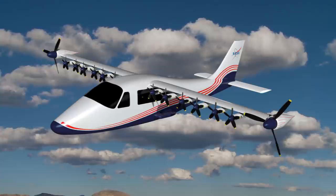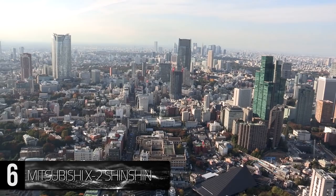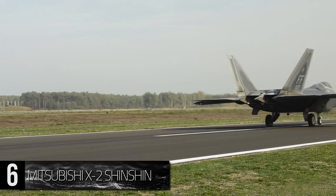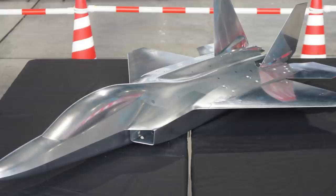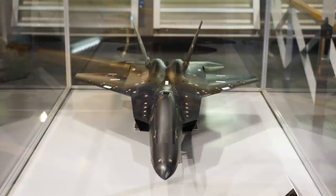Number 6: Mitsubishi X-2 Shinshin. At the turn of the 21st century, the Japanese government turned to the United States military in hopes of upgrading an aging air force. They sought to purchase F-22 Raptors, the top-of-the-line stealth fighter jet at the time, but were rejected due to a restriction on exporting the jet by the US military. As a result, the Japanese were left to devise their own stealth fighter. In 2006, researchers began by building a test model at about one-fifth the size of the final product, and by 2007 Japan had decided to charge headfirst into the 40 billion yen project.